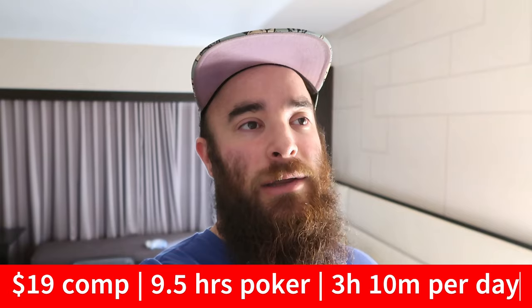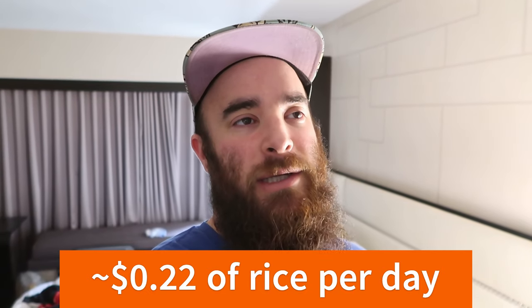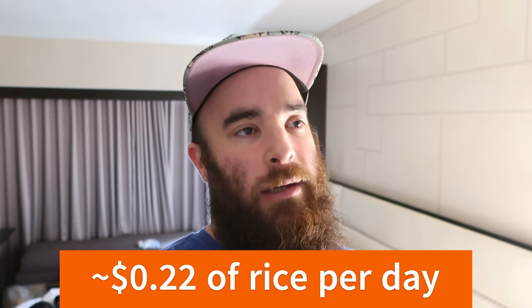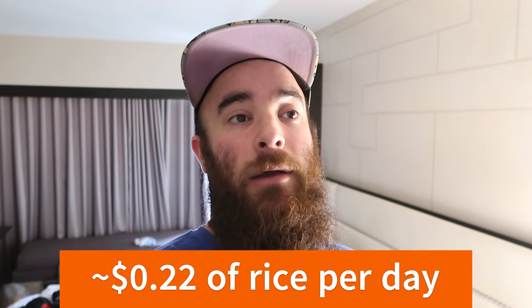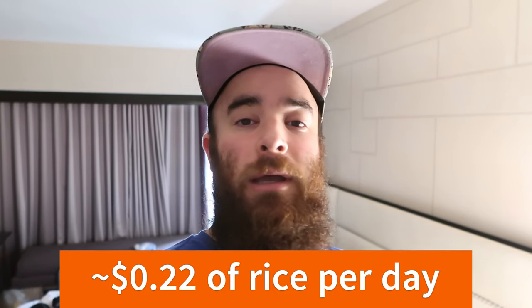Awesome deal. And the rice — I'll calculate how much rice I'm putting in and how much the bag of rice cost, then divide and figure out how much I'm paying in cash for the rice. It can't be more than like 30 cents. So it's 3 hours and 10 minutes of play plus 30 cents, and that is going to feed me every day for 3 days.